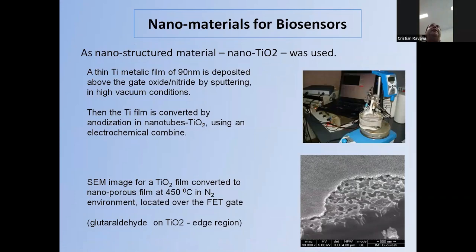As nanostructured materials, we also applied nanostructured titanium oxide. A thin titanium metallic film — for instance 90 nanometers thick — is deposited exactly on the gate oxide-nitride sandwich by sputtering in high vacuum.